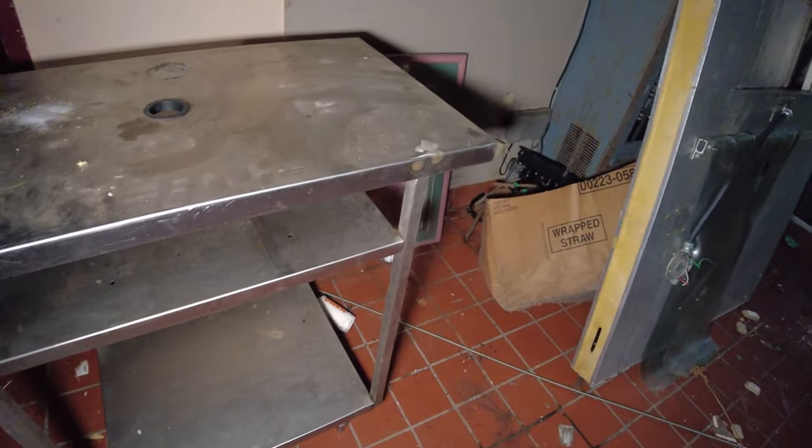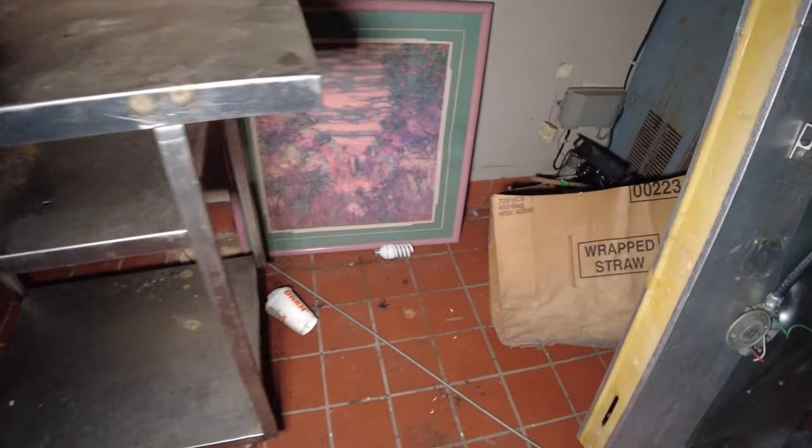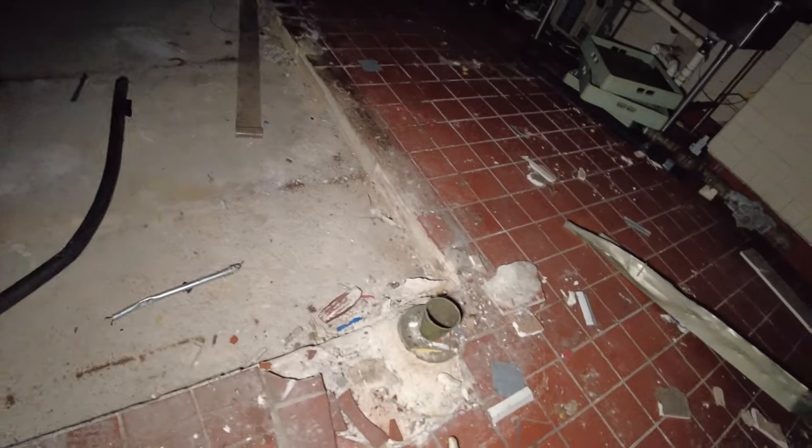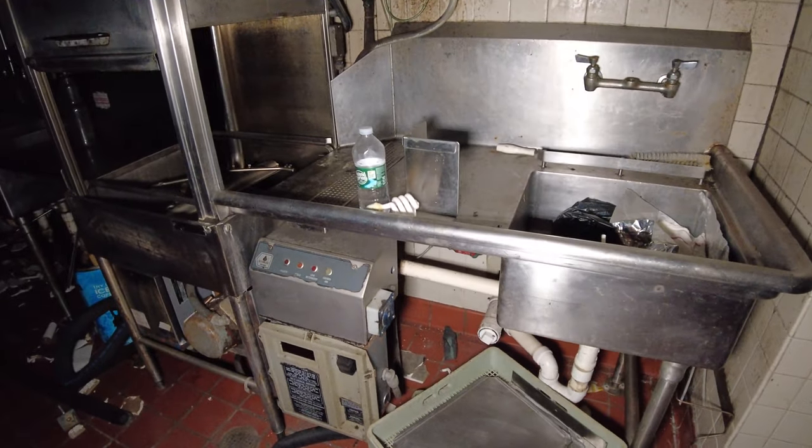This here is even further back in this McDonald's. I was actually surprised at how big this place is — it's bigger than I thought. Small artwork that used to be on the walls. Here's an old walk-in cooler door or wall. I'm guessing there was probably some type of a walk-in cooler here where the floor is broken out between the tiles. And back here is the dishwashing area.